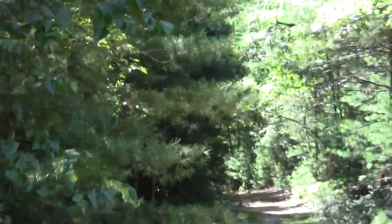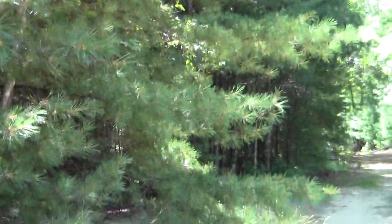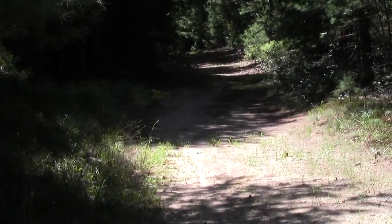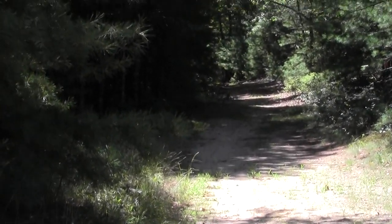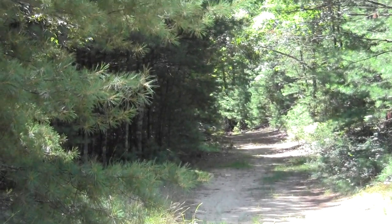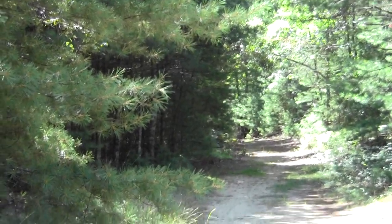Now we enter into a scrub pine forest. That's a common aspect of these Cape Cod-ish areas in Plymouth County. This is where the glacier's pace slowed down and it deposited a lot of sand as it was quickly melting back.